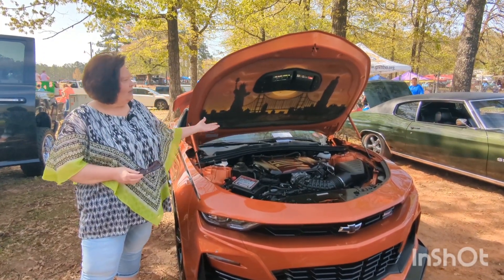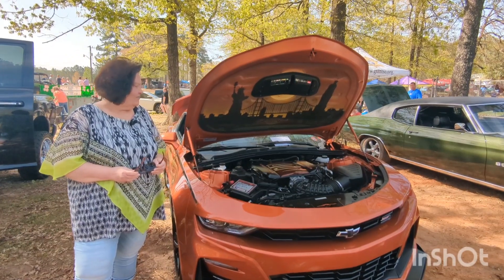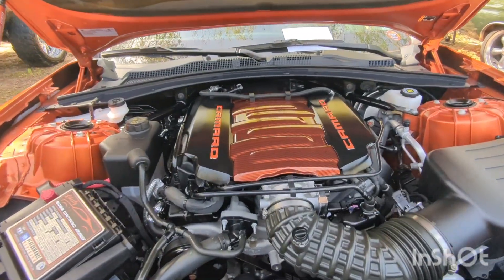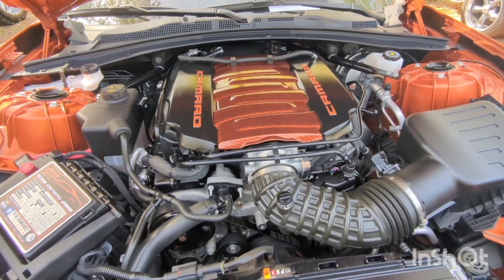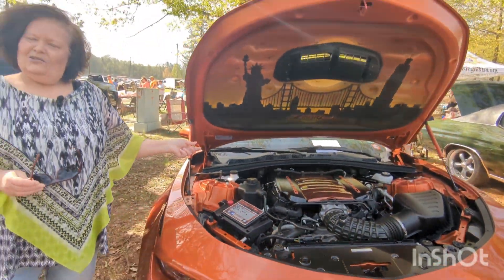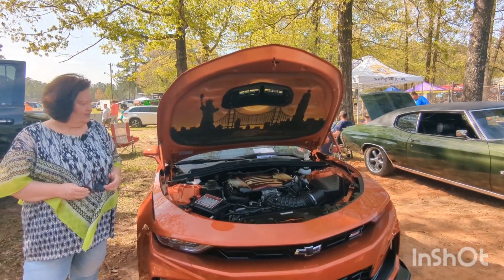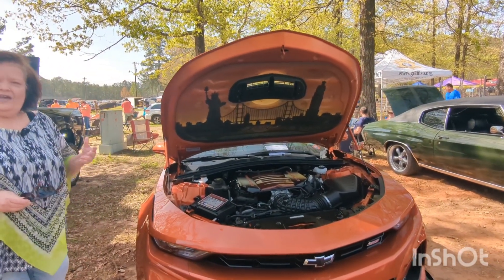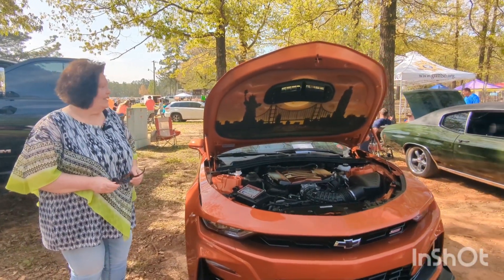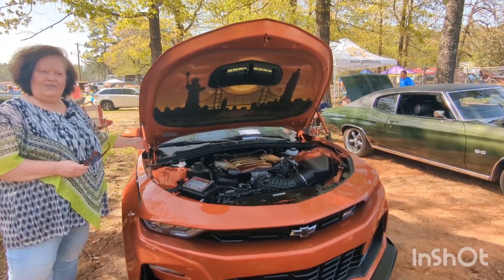I had a local guy named Jamie Tyler airbrush my hood liner. I had my engine cover — the center part — hydro dipped, and then the two outer covers I had my pin striper, James Mott, work on. The Camaro letters were red and I had him paint those orange to match the car, then he clear-coated the side rails. I've also added a lot of carbon fiber accents to the interior and little things like the painted-to-match covers right here.